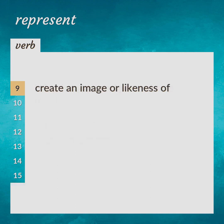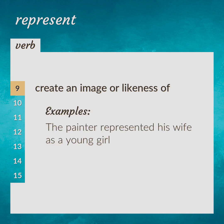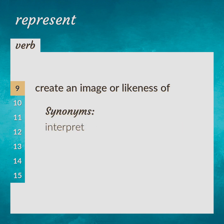Create an image or likeness of. The painter represented his wife as a young girl. Interpret.